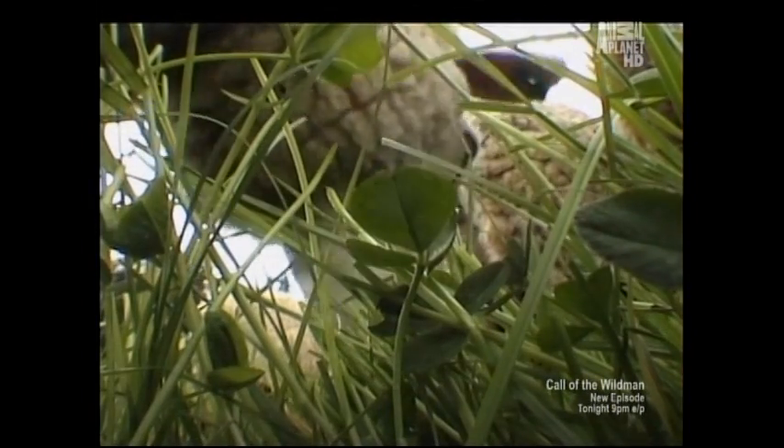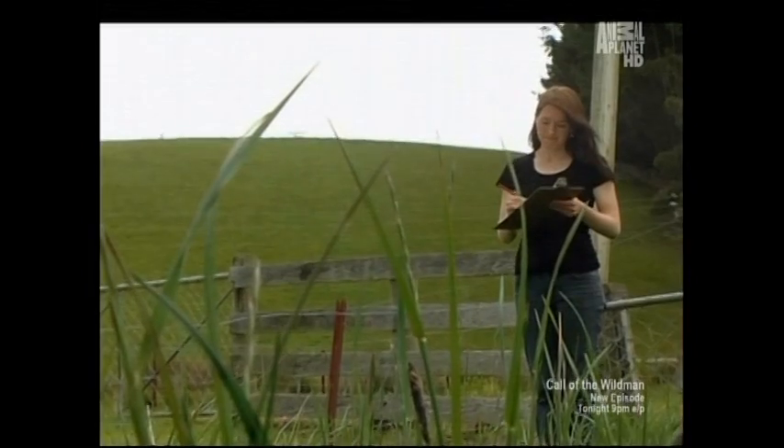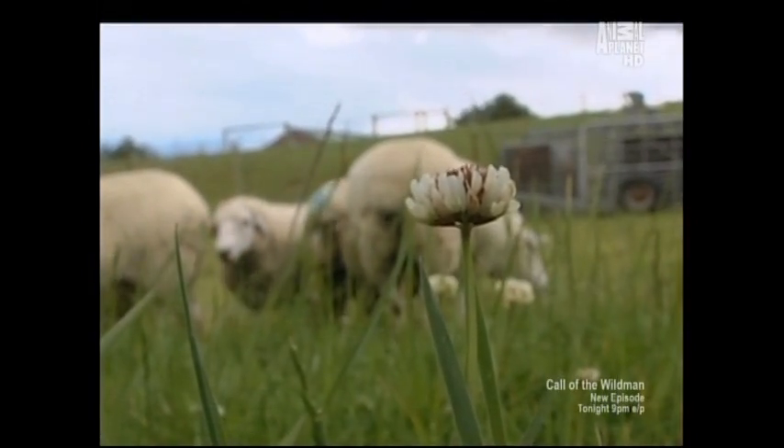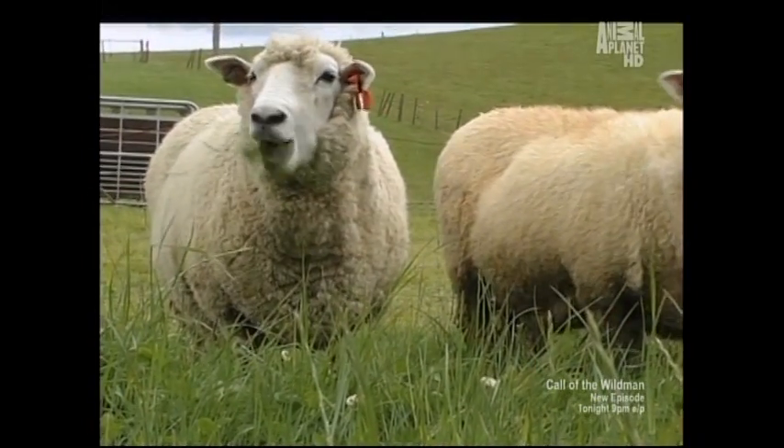Clover, for example, contains high levels of defensive compounds called tannins that deter hungry insects. Research shows that when sheep eat lots of clover, they have fewer internal parasites.